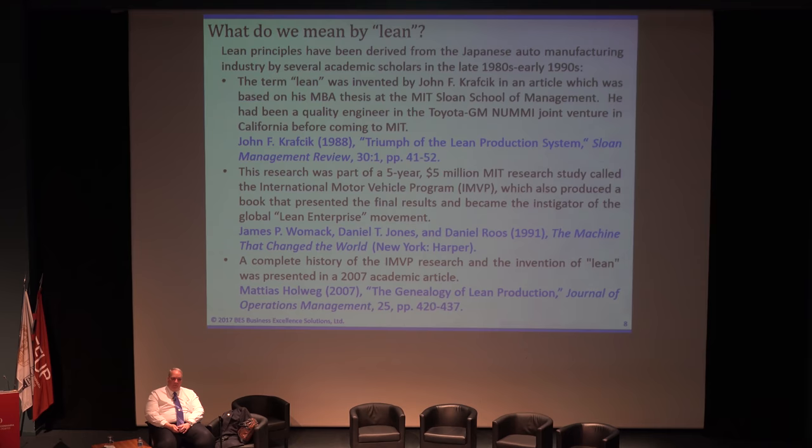Interestingly enough, that book was not actually the first book describing Japanese manufacturing techniques. That was actually written by Richard Schoenberger previously, around 1987. When The Machine That Changed the World came out, Schoenberger had already written his second book called World Class Manufacturing. In the appendix, he had an honor roll of companies in America that had done something with lean. Out of a hundred different footnotes, 80 of them referred to Hewlett-Packard.